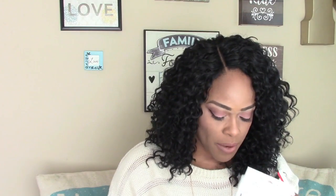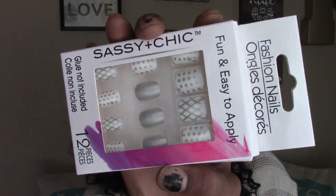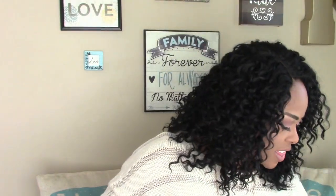I picked up 10 jumbo elastics, and then I also picked up some nails for one of the girls by Sassy and Chic — they have a silver and white design and are really cute. That is it for this Dollar Tree haul!